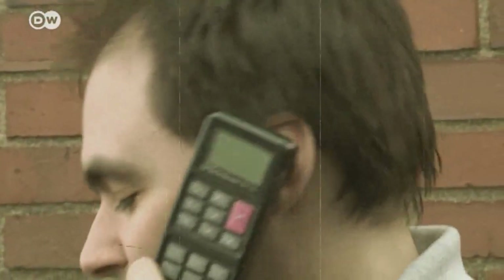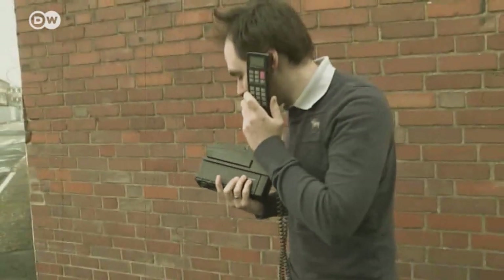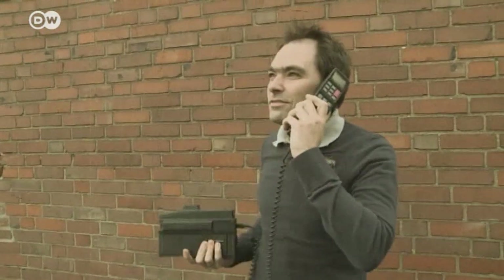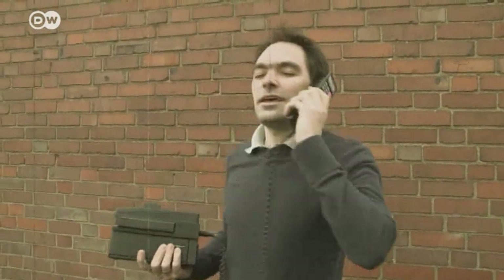The first mobile phones, if they had one, looked more like a briefcase than a telephone. And using them just to place anything but an emergency call was too expensive for truckers on a budget.